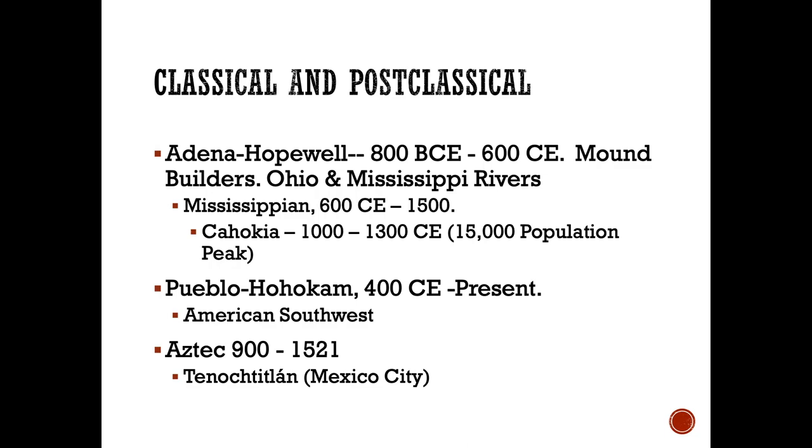Looking at the classical and post-classical periods, in three different areas of North America there were large civilizations, large cultural groupings — empires, essentially — that spread their culture across vast areas of land. One was in the Ohio and Mississippi River Valleys: the Adena-Hopewell culture, the mound builders. Their descendants, the Mississippian culture, established a large city of about 15,000 people in what is today East St. Louis, called Cahokia. There are two large mounds there — temple mounds and burial mounds — and the place is now a World Heritage Site.